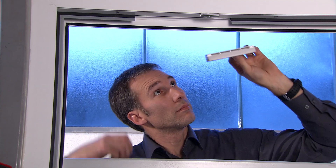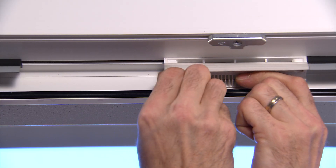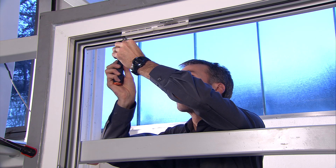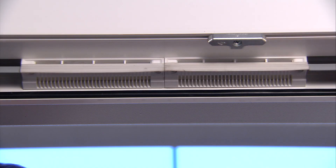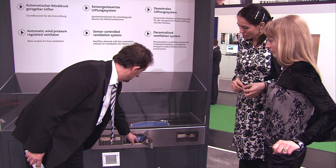Proper ventilation can't always be guaranteed. For this reason, the specialist can offer a ventilation system suitable for each application — from simple, virtually invisible window rebate ventilators that can be retrofitted at any time, to the multiple award-winning PremiVent ventilation system with heat recovery.